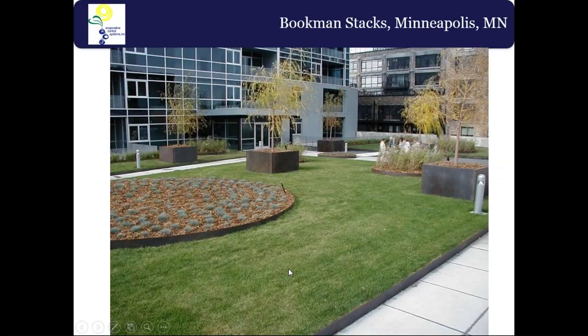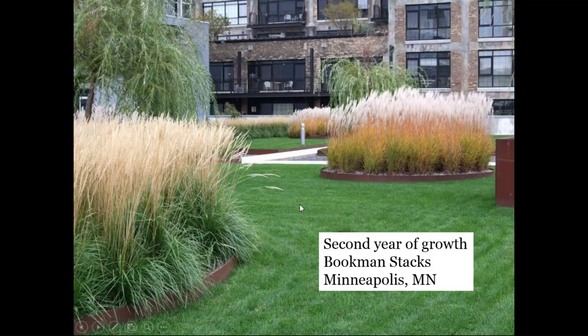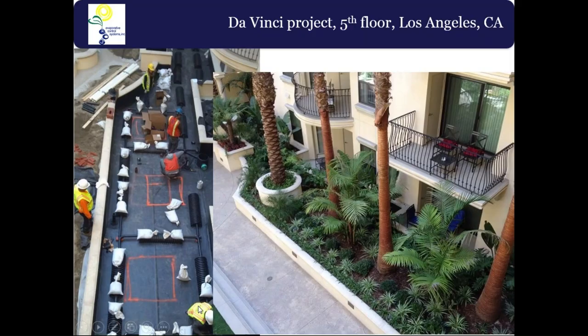After installing the sod, that's the finished green roof. After its second year of growth you've made a park — all the condos on the side facing the green roof sold out because residents had a nice park to look at. This is another installation by our distributor LID Incorporated in Los Angeles — the Da Vinci project, a fifth-floor podium green roof. The larger trees go where the orange squares indicate, in a roughly 20-inch deep planter, accommodating $10,000 palm trees lowered by crane, now growing well in their third year.